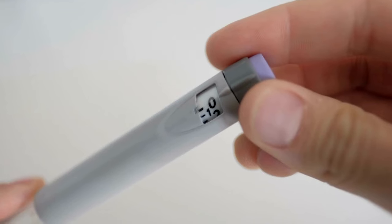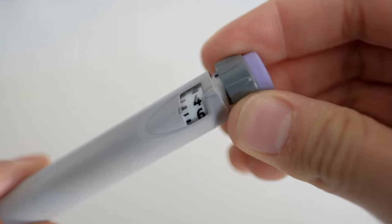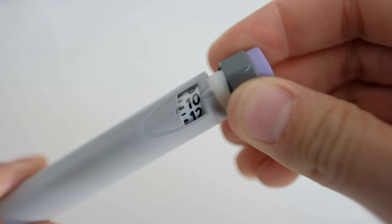A basal insulin can be given using long-acting insulin like Lantus, Tougeo, Levemir, and those sorts of insulins. It can also be given with an intermediate-acting insulin twice a day, such as Novolin-N or Humulin-N, also known as NPH. It can also be done using the basal profiles in an insulin pump.